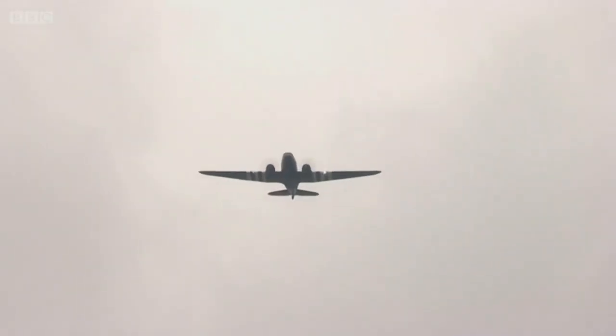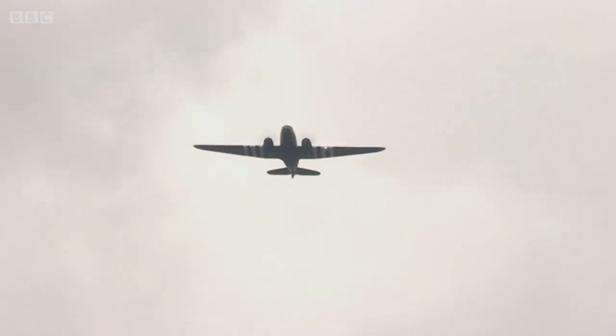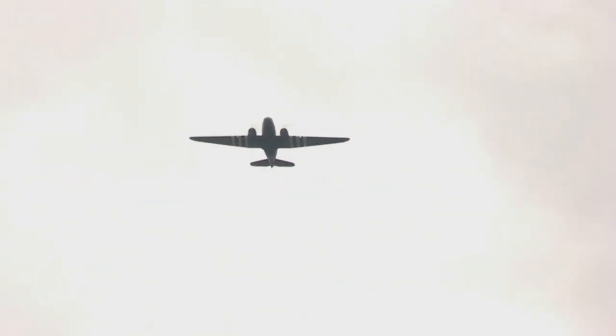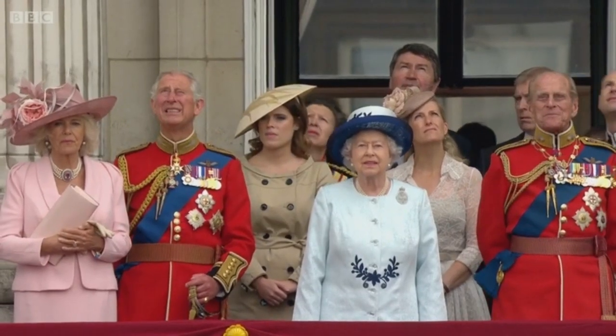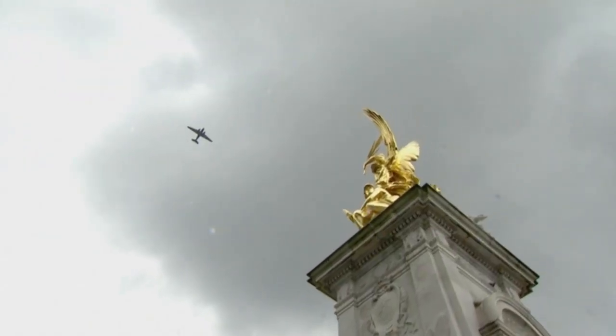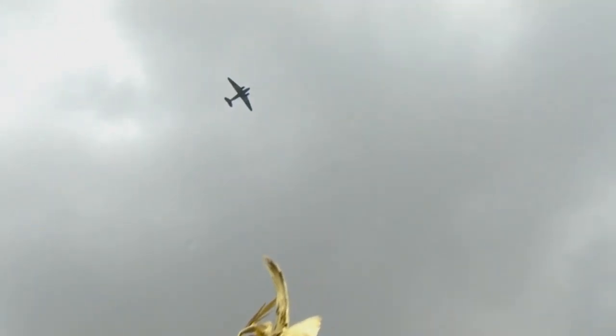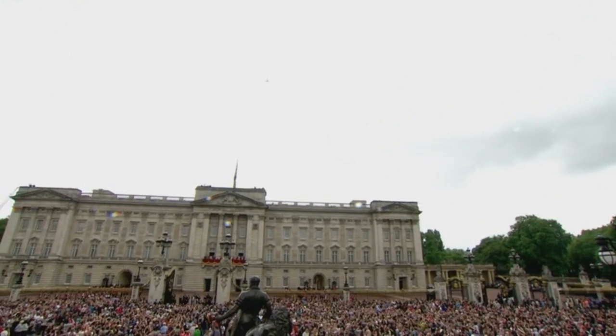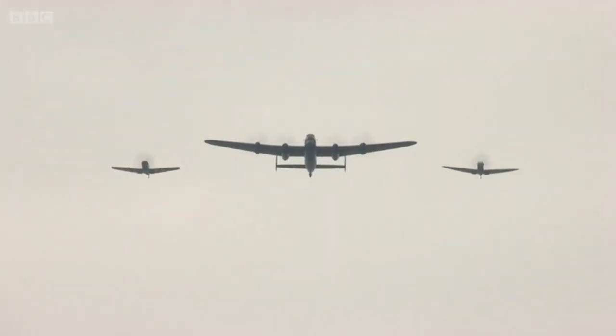A great sight — the Dakota from the RAF Memorial Flight, based at RAF Coningsby, Lincolnshire. The Dakota was a tactical transport aircraft used during World War Two and on D-Day to carry troops and freight. We saw it in Normandy last week — a great sight in the blue skies above the Mall today.